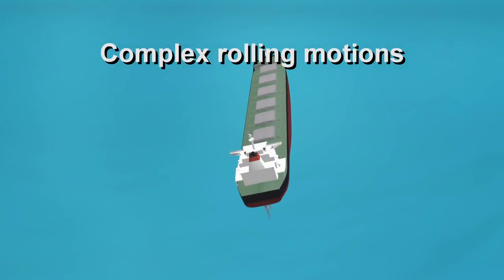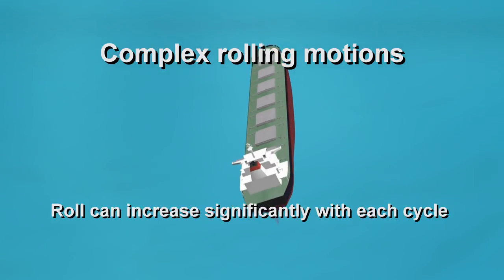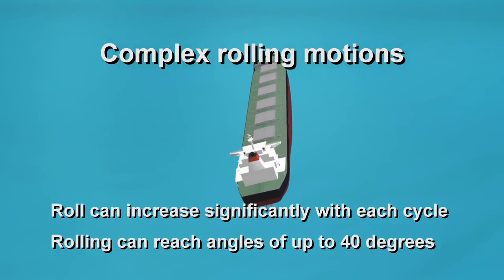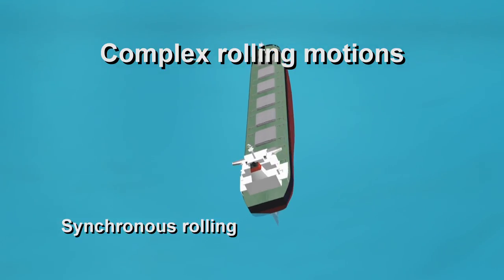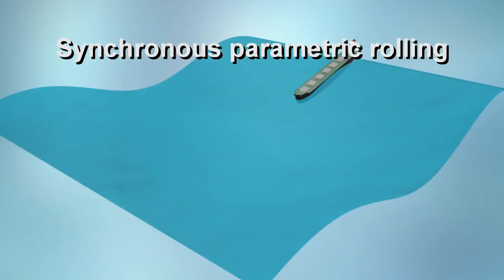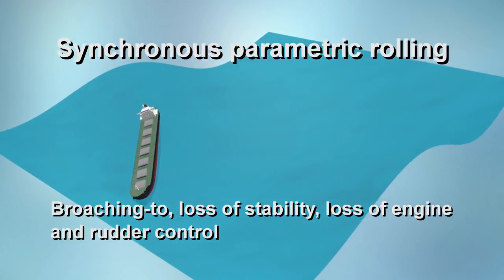Complex rolling motions can involve rolling where the amount of roll continues to increase significantly with each cycle, and can reach angles of 30 or even 40 degrees. This effect is known as synchronous rolling. Synchronous parametric rolling can result in broaching, loss of stability, and loss of engine and rudder control.